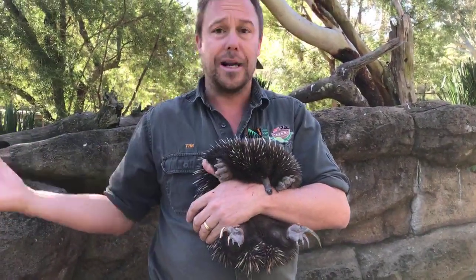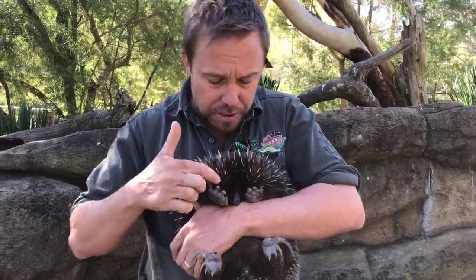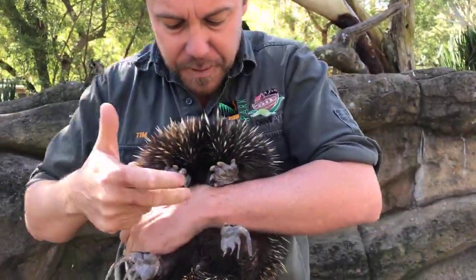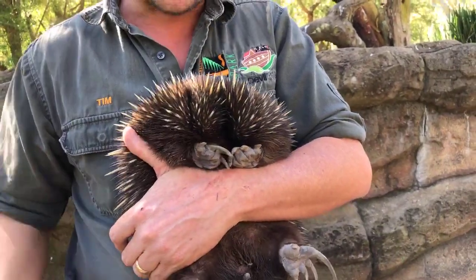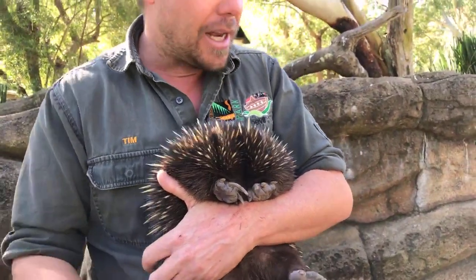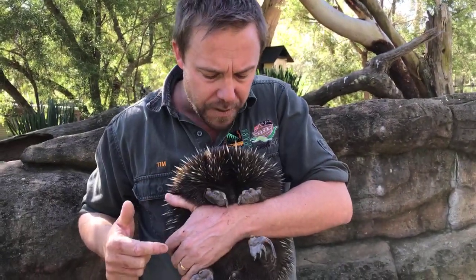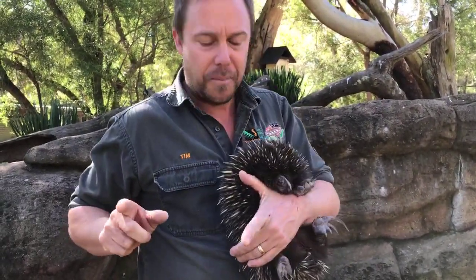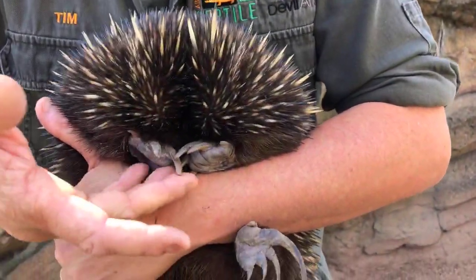Their main diet is things like termites, termite eggs, and ants. They've got really strong foreclaws, but inside that mouth — which is at the end of the beak — is a tongue that's 20 centimetres long. If we're lucky later I'll try and feed her. So there's a 20 centimetre long tongue — have a look at these mini bulldozers, these front claws.